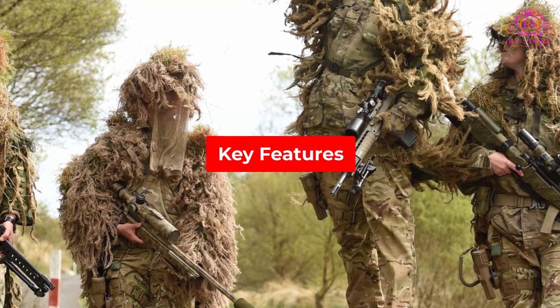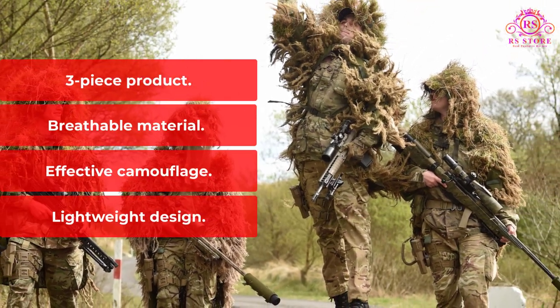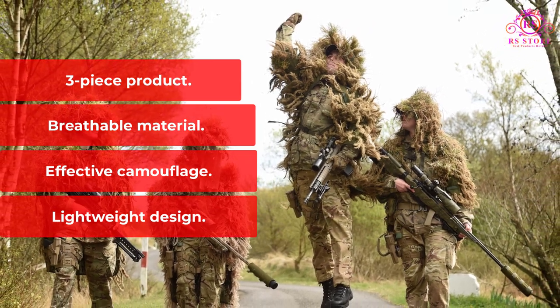Key Features: Three Piece Product, Breathable Material, Effective Camouflage, Lightweight Design.